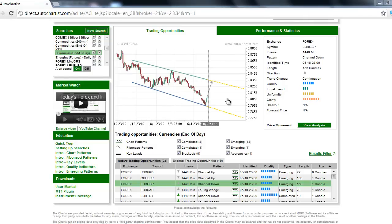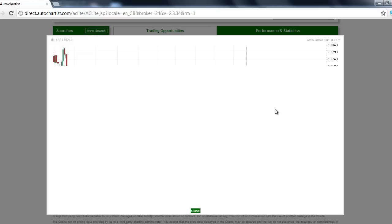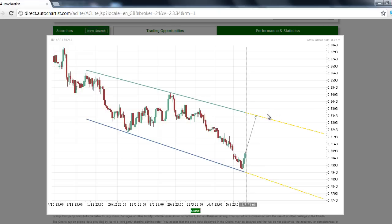This is James Hyerczyk with today's AutoChartist Forex Markets to Watch for Monday, May 21, 2012. The euro rebounded on Friday to form a channel down chart pattern against the British pound and a falling wedge chart pattern versus the Canadian dollar, making the EURGBP and the EURCAD the Forex Markets to Watch for Monday, May 21, 2012.